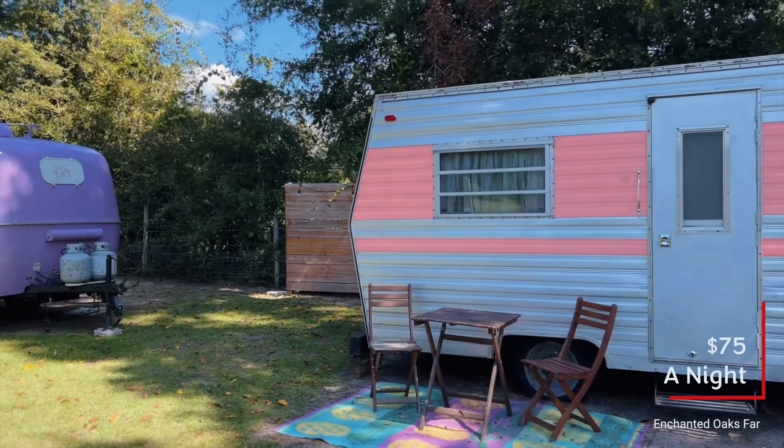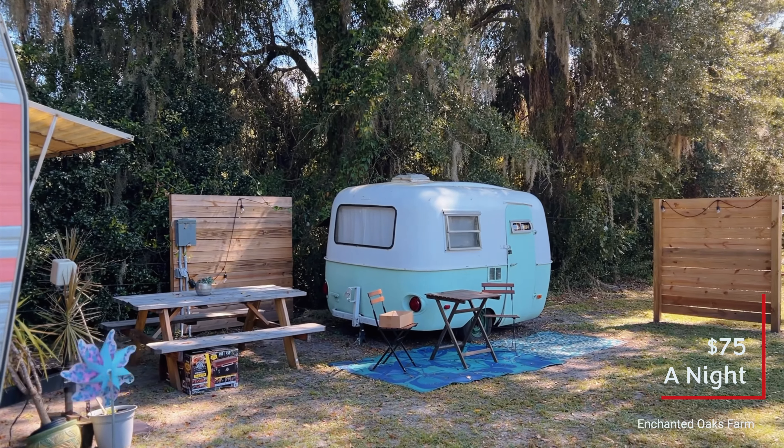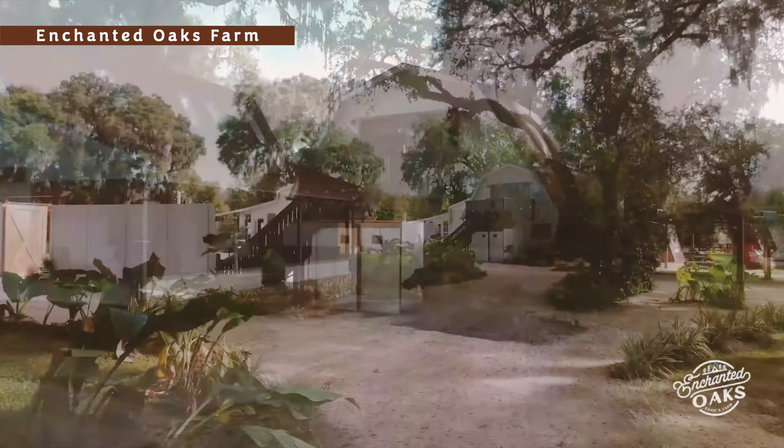Really cool experience — when you get to stay in this cabin, you can open up this back window and there are farm animals that come right in, and you get to play with zebras.